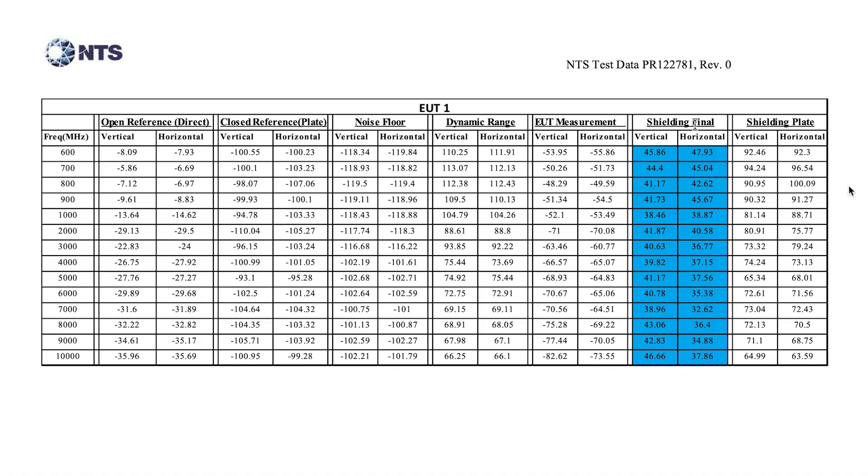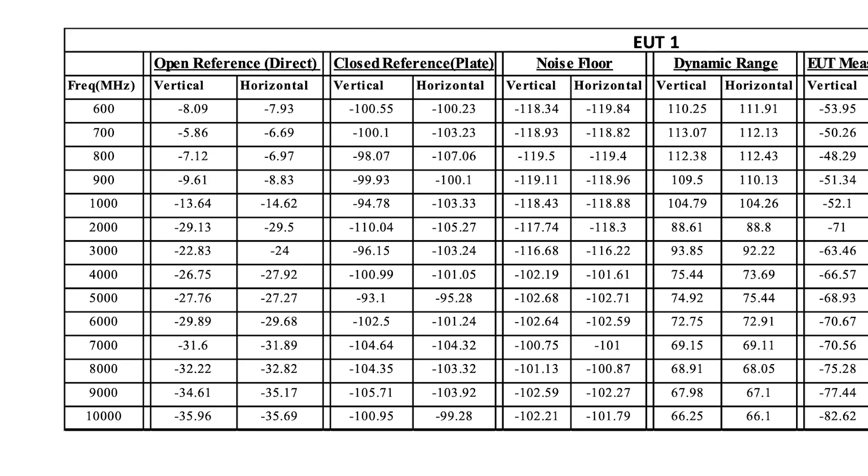Let's take a look at those results right now. Looking at the right side, you will notice a column highlighted in blue called the shielding final. Without going into too much detail, anything over 40 decibels — dBs, the unit it's measured in — is blocking 99% of that frequency. On the left side, you will see the frequency ranges that the test was done in. Right now, your phone actually only uses the 4,000 megahertz range and below.